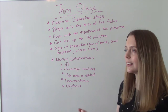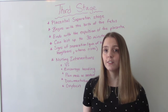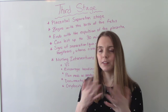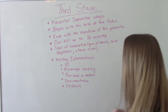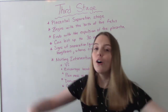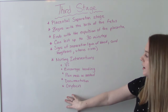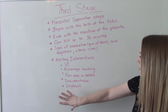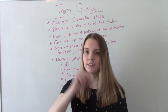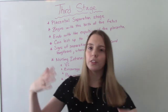Signs that the placenta is separating include a gush of blood, the cord lengthening, and the uterus rising. Nursing interventions include monitoring vital signs, encouraging bonding — baby's out so they can do skin-to-skin while we handle this — pain meds as needed, and thorough documentation throughout all stages. Oxytocin (Pitocin) is often ordered during this stage to help the placenta come out and to control bleeding by causing uterine contractions and making the uterus clamp down.